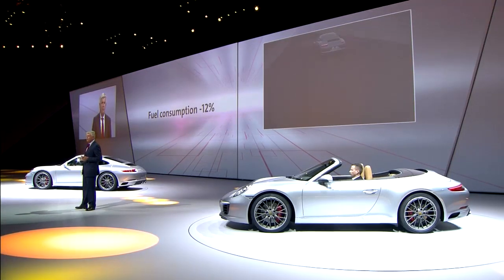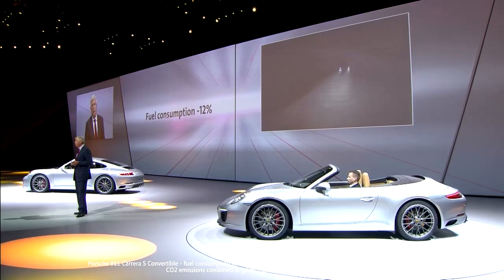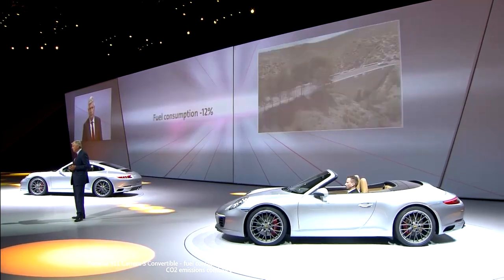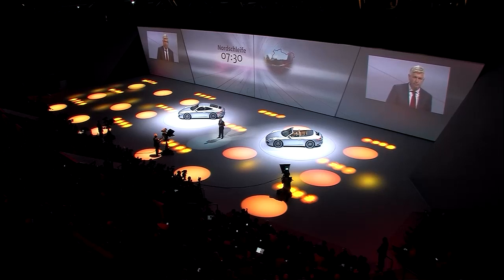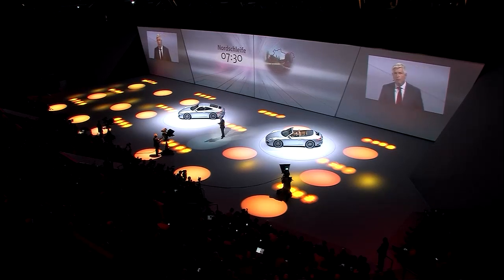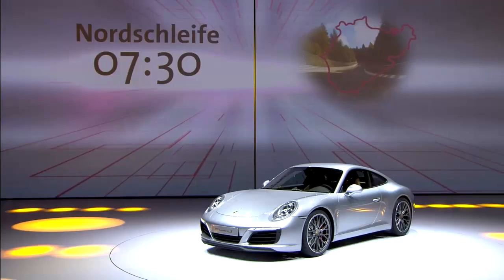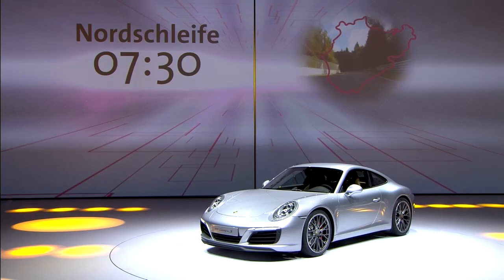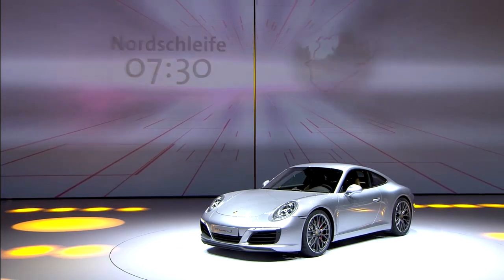7.4 and 7.7 liters of consumption in the new European driving cycle means a reduction of consumption by about one liter, or just under 12%. Ladies and gentlemen, what would the presentation of a new generation of a Porsche 911 be without giving you a lap time for the north loop of Nürburgring? Here, too, we've got good news for you. We expect to achieve 7 minutes and 30 seconds, which would be about 8 seconds faster than the predecessor model.